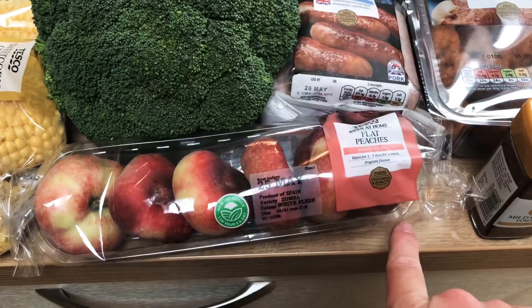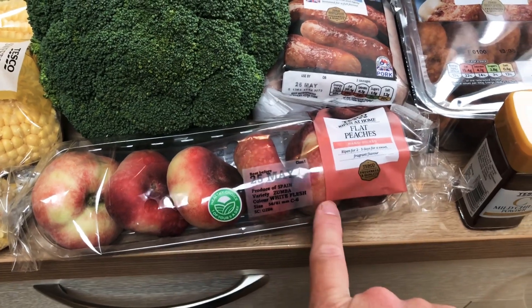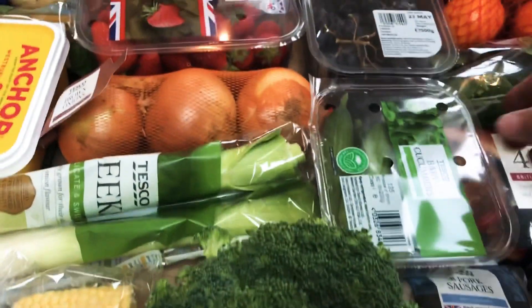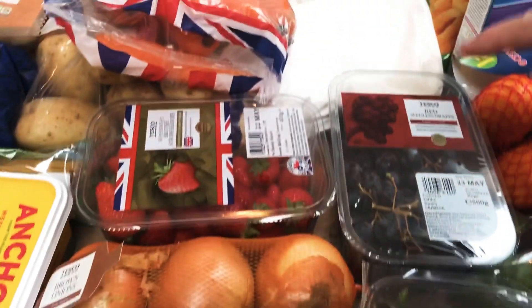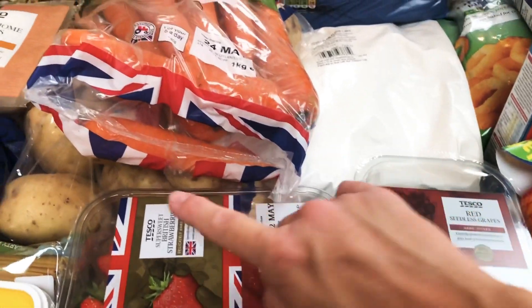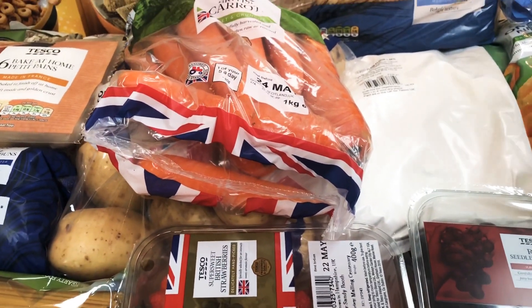We've got some medium cheddar, corn on the cobs just for the barbecue as well, a pack of fine sliced honey roast ham, a pack of leeks, a pack of flat peaches — I think we've actually got six in there today which is quite good — a big broccoli head, a pack of baby cucumbers, a pack of onions, and a pack of seedless red grapes and some strawberries.